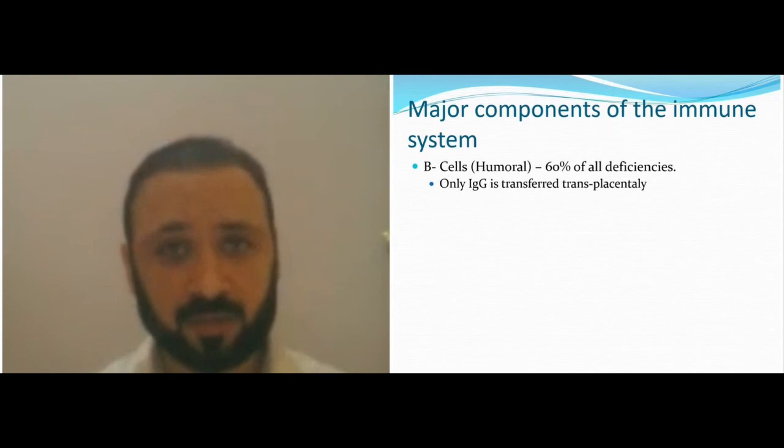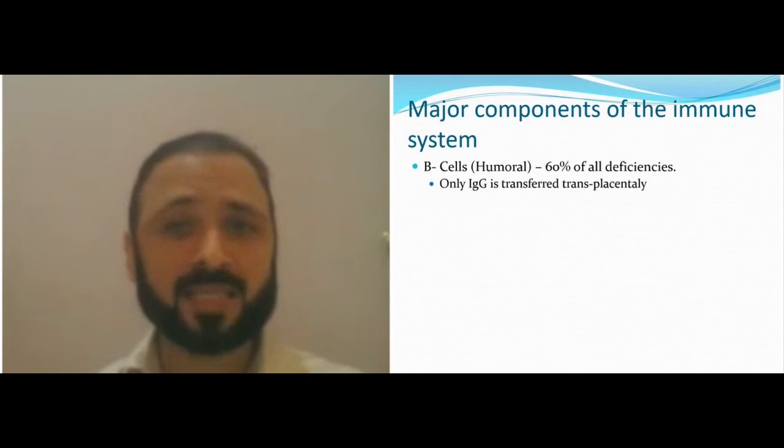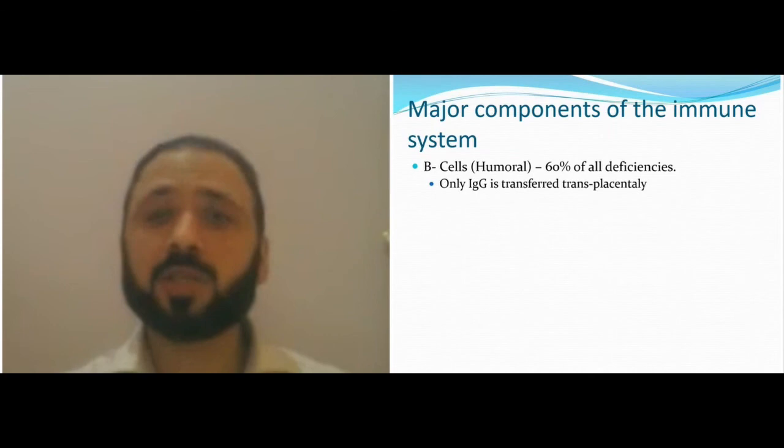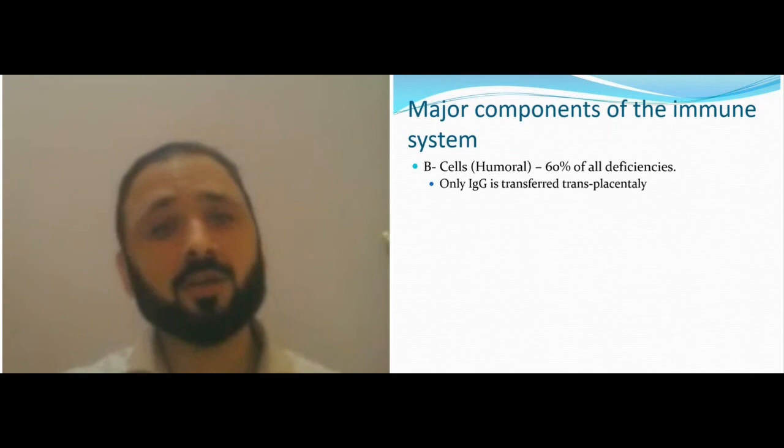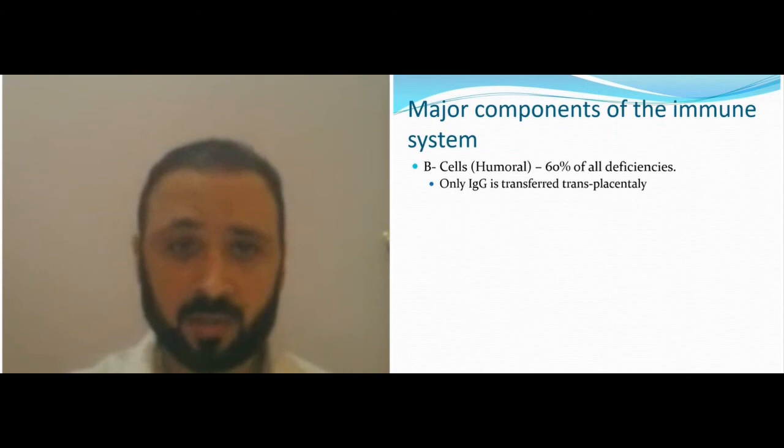Primary immune deficiency is an inherited genetic disorder that usually lasts for life. You have to differentiate: immunocompromised status applies to all children, while immune deficient status is specific to children who usually have a family history of deficiency, consanguineous marriages, unusual patterns of infection, unusual responses to vaccines, and other problems.